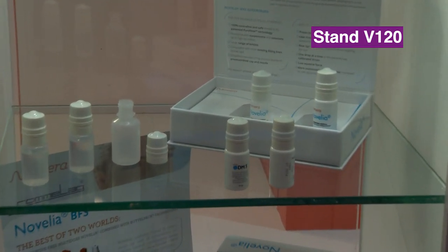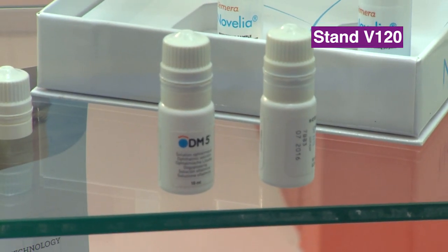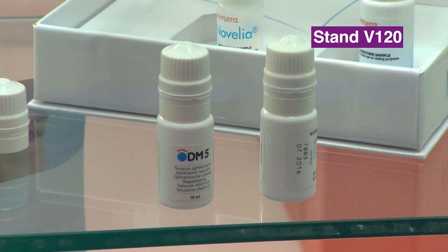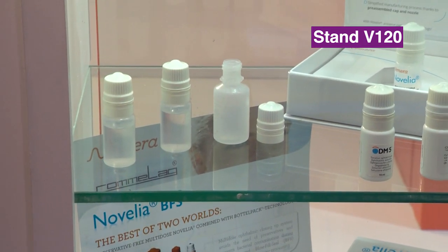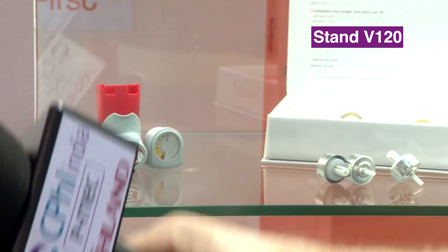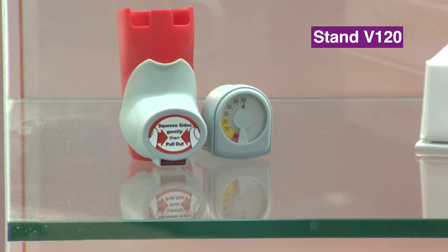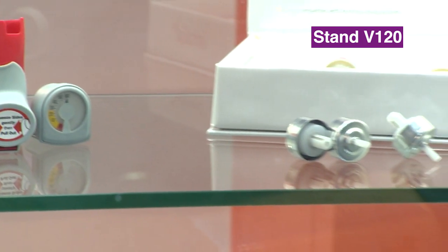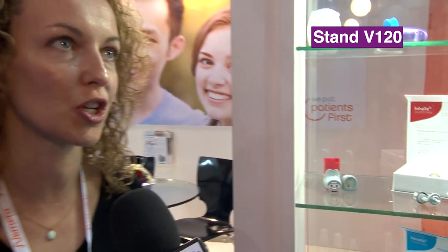So the main feature of Novellia is that it allows formulation without preservatives, which is a big benefit for the patient. Preservatives can actually create some reaction in your eyes. With Novellia we're removing the need for preservatives. Our technology is very specific — we don't use a membrane filter, we use the properties of silicone parts. Novellia bottles are available in two different sizes and are compatible with high viscosity formulations, suspensions, emulsions, and solutions — compatible with the full range of our customers' formulations.